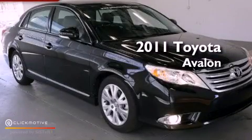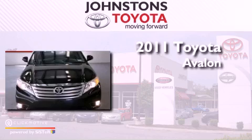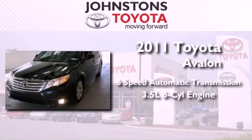This is a certified pre-owned 2011 Toyota Avalon. This vehicle has seating for five adults and a 3.5 liter V6.